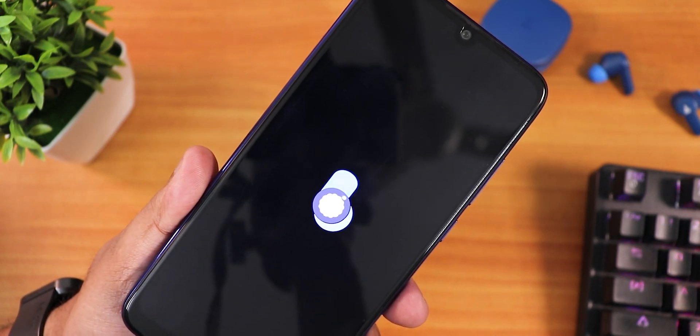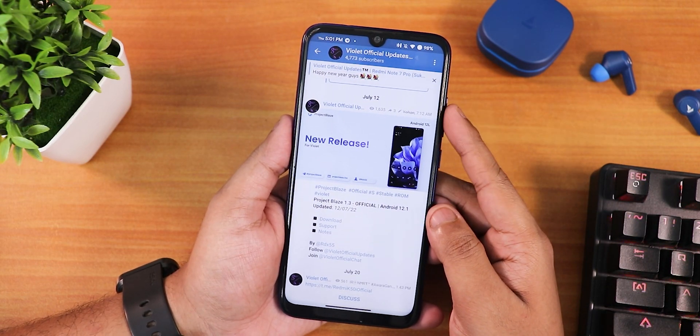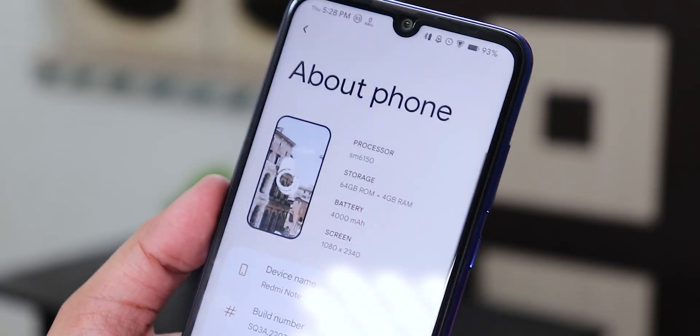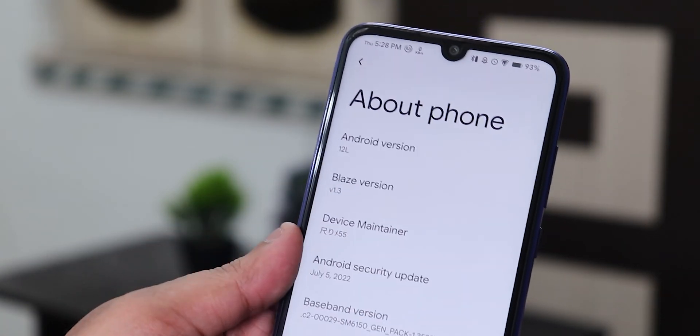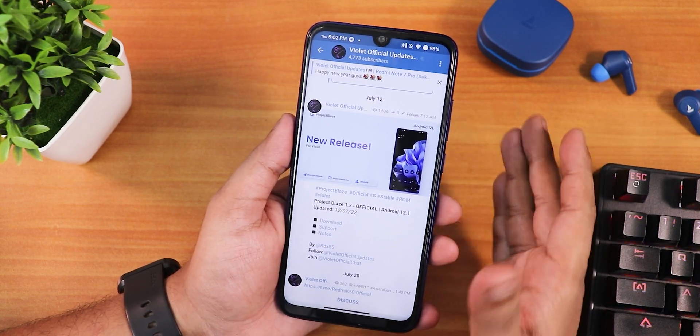What is up guys, back with another video on the Redmi Note 7 Pro. Today I'm going to be showing you the latest Project Blaze version 1.3 official, based on Android 12.1. This is the 12th July 2022 build, and I have been using this ROM on the Redmi Note 7 Pro for a couple of days now. This ROM definitely feels different, at least in some areas.